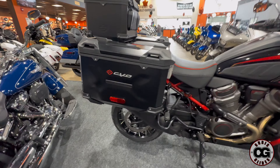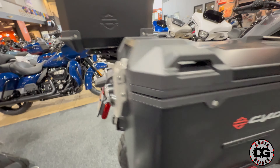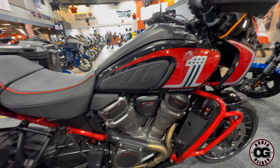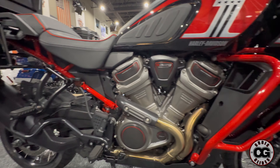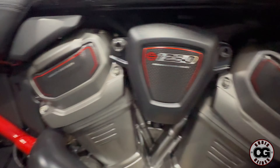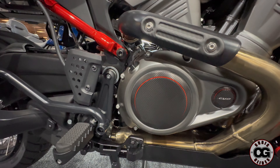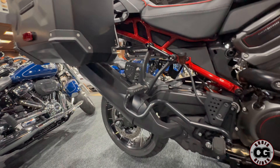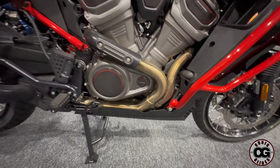The panniers have the CVO badging with red on them. It's got laced wheels for off-road. It's still the Revolution Max 1250 engine. Like most CVO models, it has different red pieces and accents in the engine areas, carbon fiber type parts, and red paint splashes. I like that it comes with the skid plate. I wish they had put the Screaming Eagle exhaust on — the exhaust is the same as all the other models.